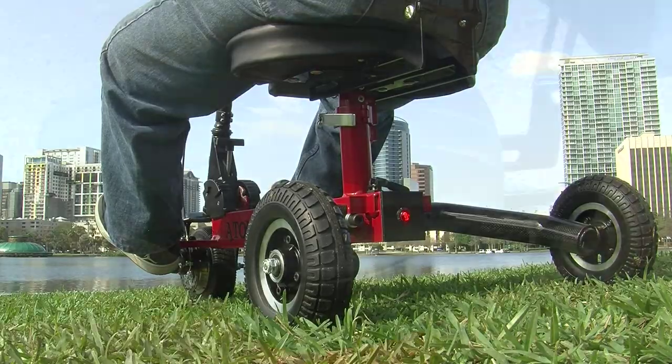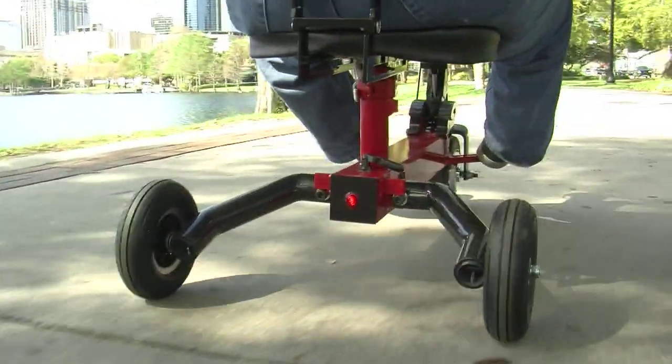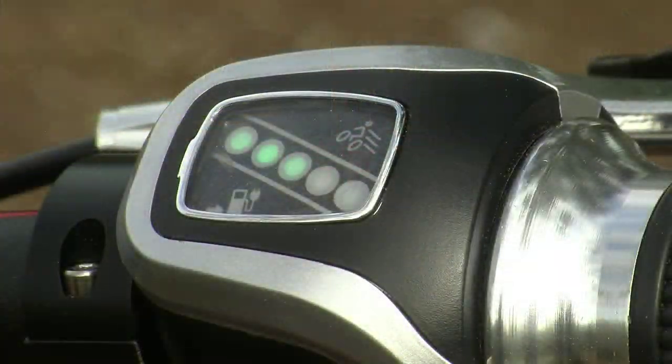This scooter has everything you'll need for a comfortable ride, including a large padded seat, extra grip foot bars, whisper-quiet hub motor, and a battery indicator to show how much range you have left.